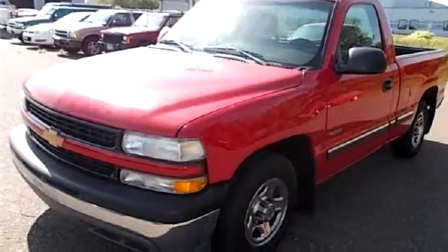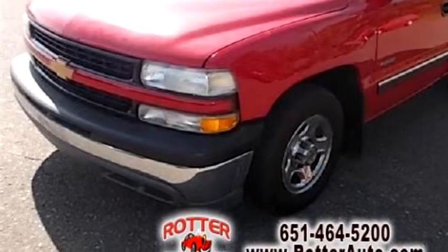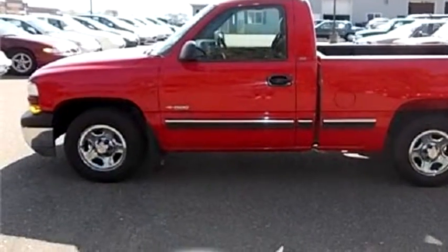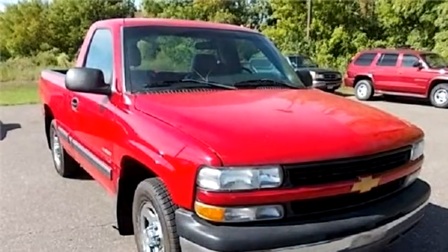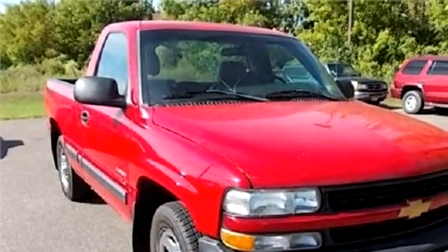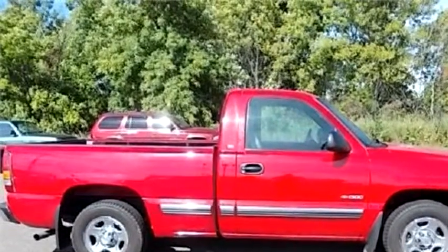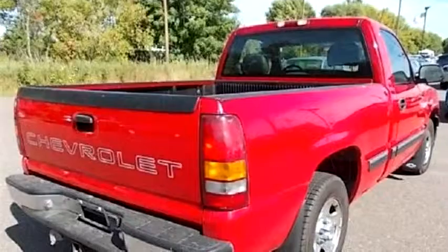Rotter Auto Sales proudly presents this 2001 Chevrolet Silverado 1500 Regular Cab. The body style is 2 door. Transmission is 5 speed manual. Drive train is RWD. Exterior color is red. Interior color is grey. It has a 6 cylinder engine, 4.3 liters.